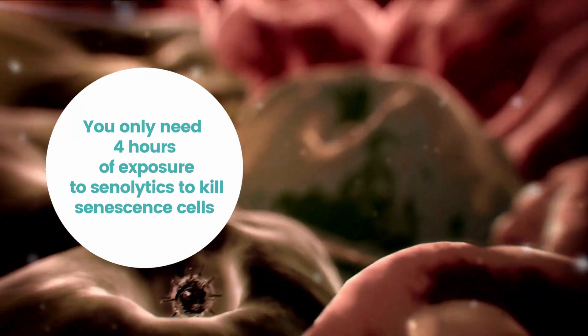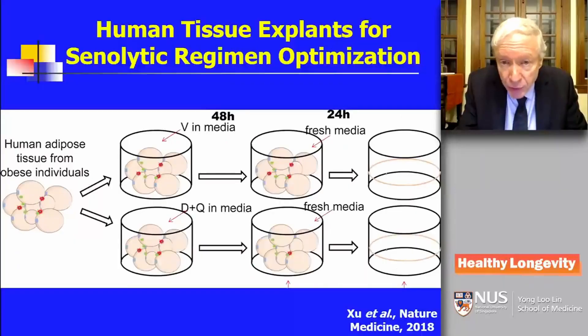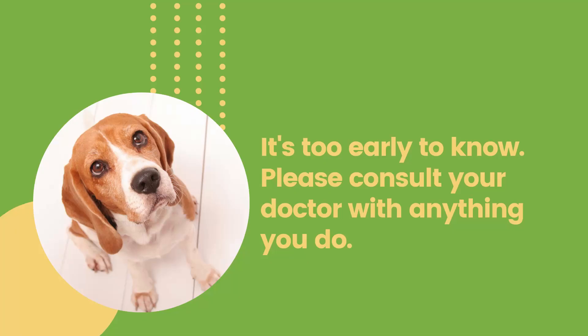You only need four hours of exposure to kill senescent cells. Dr. James Kirkland explains: if you take human tissue from obese versus lean individuals and put it in culture, four hours or so of exposure is enough to initiate apoptosis, which takes 18 hours to complete. So a very brief exposure to senolytics is sufficient to initiate an irreversible death of senescent cells. I'm skeptical about taking them for three to five days in healthy people, unlike old or sick people who have a proven overburdening of senescent cells.